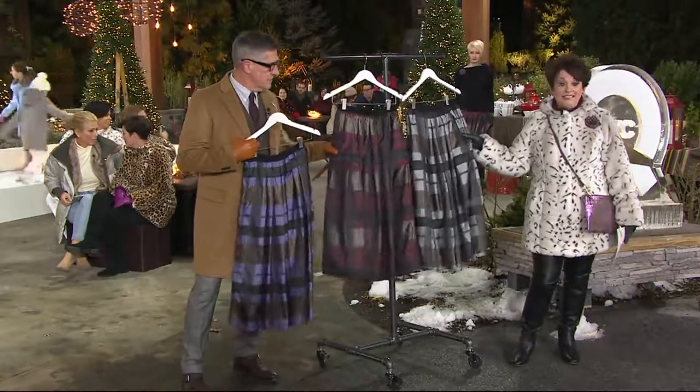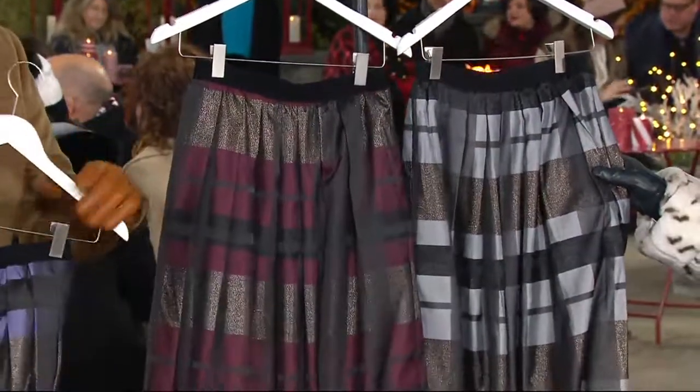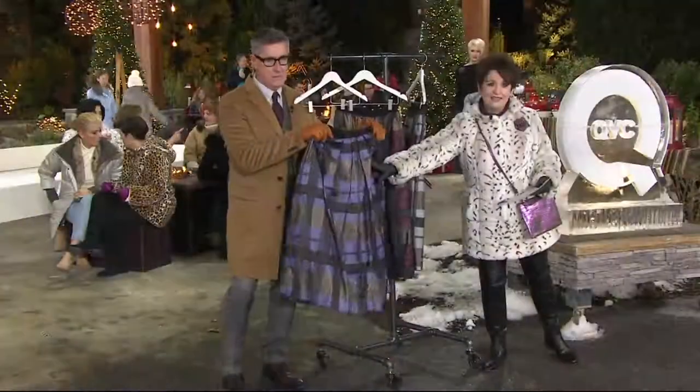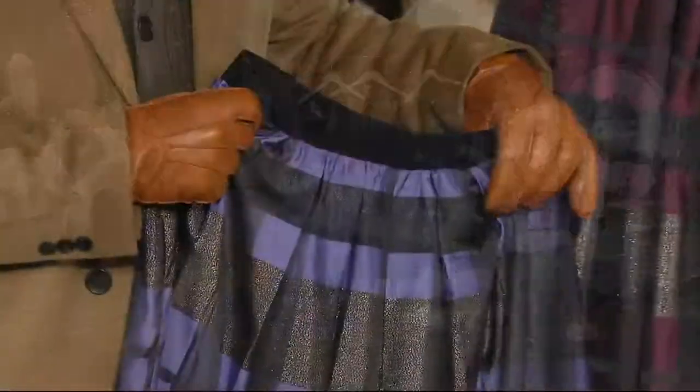I got it in every single color — it's the only order of the year. We have regular, that's a 34-inch length. We have petite, a 31-inch length. The colors you see are the purple, which is so amazing in front of David, and this gorgeous burgundy. I couldn't decide, so I got all three.